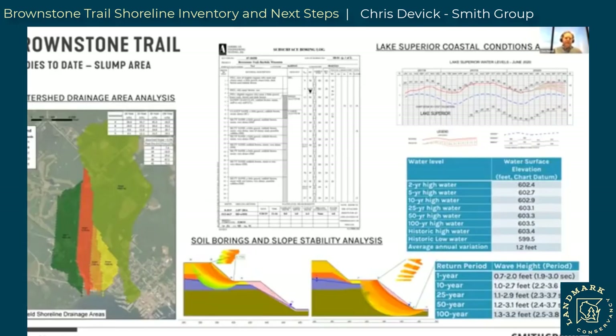Since 2019, Smith Group has been working with Landmark on a number of studies around existing soil conditions, watershed and drainage areas — understanding how much rainfall and stormwater flows are coming down toward this trail section. We've been working with geotechnical engineers, doing soil borings at the existing slump site to understand what the slope is made of and how it's responding to the over-steepening at the toe from wave action. From the lakeside, Smith Group has been analyzing statistical water levels of Lake Superior and potential wave heights at the toe to understand how high that toe erosion is being caused by variations in lake levels over time.